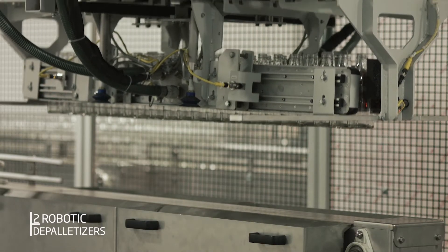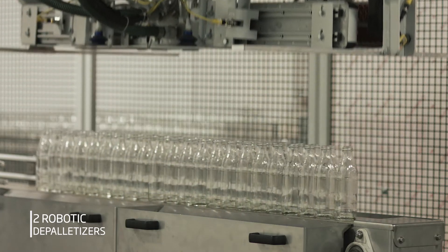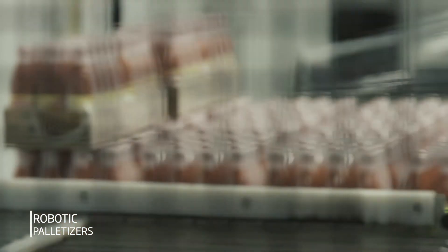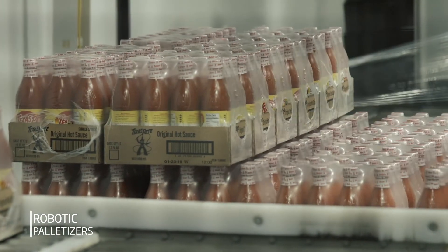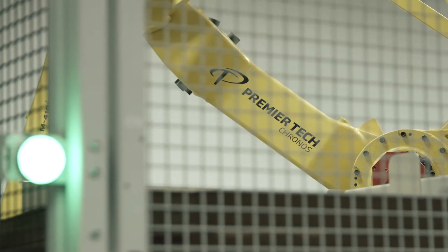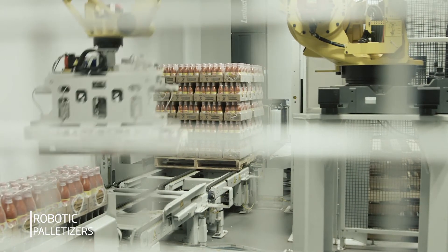Our new line involved a number of pieces of equipment, starting from depalletization all the way through to palletizing, and involved two robot cells with depalletizing from Premier Tech. The main goal with going with Premier Tech Technologies was the robots going away from traditional palletizing that we had — not just the manual palletizing. We've got five robots that we purchased from Premier Tech.